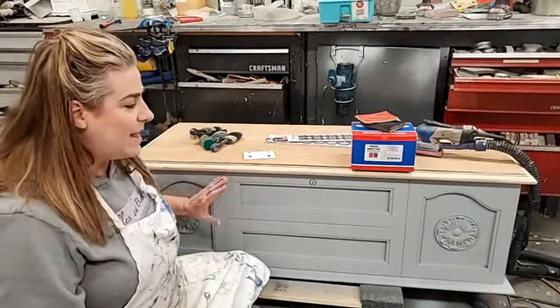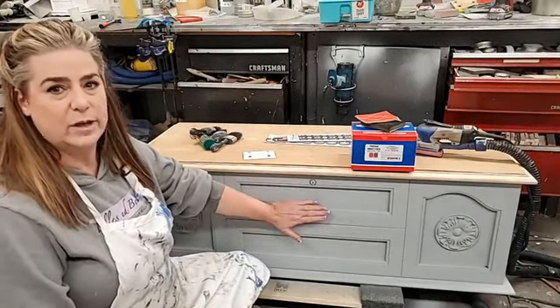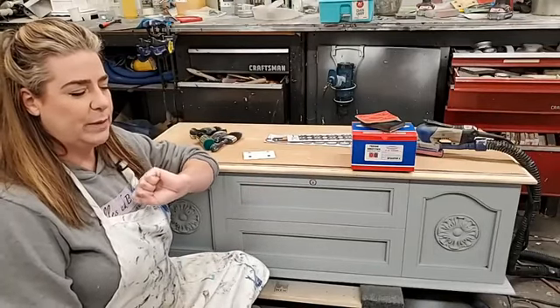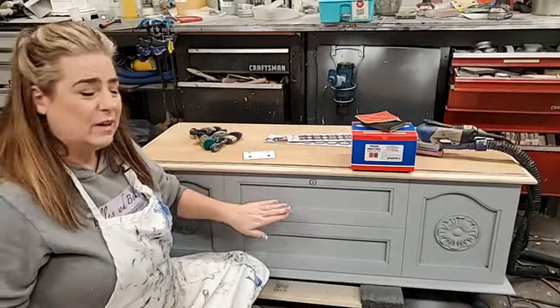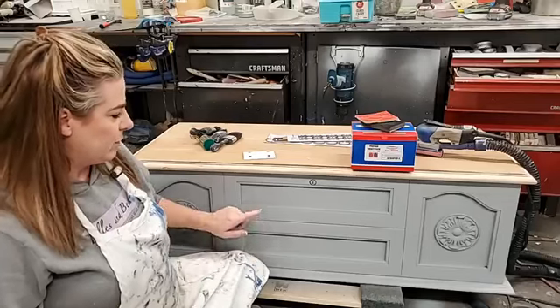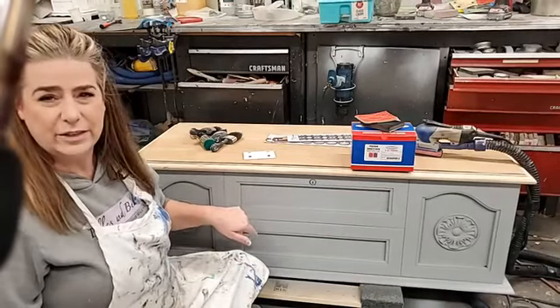I've got a coat of primer on this. The primer I used is Wise Owl primer in light gray. I love their primer — it is a gripping primer and a stain-blocking primer in one. This was oak, so I did use that primer to avoid bleed-through. I also filled my hardware holes because I don't think those are going back on — they're pretty ugly.